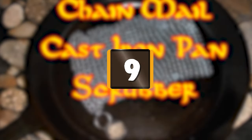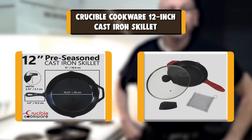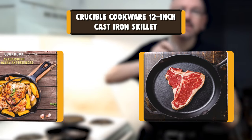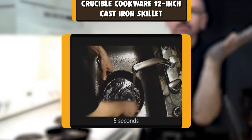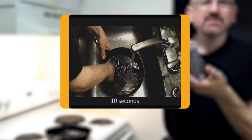Number 9: Crucible Cookware 12-inch Cast Iron Skillet. Greater value cookware you will not find anywhere else. The product is a 12-inch pre-seasoned cast iron skillet, including one large and one assist silicone hot handle holder, one glass lid, one cast iron cleaner, and a scraper.